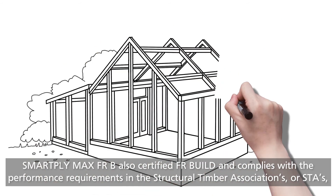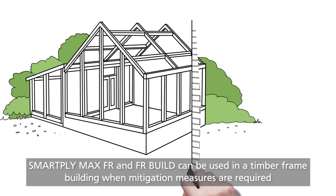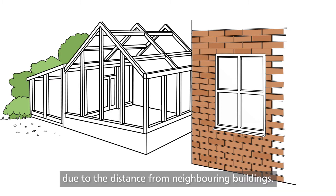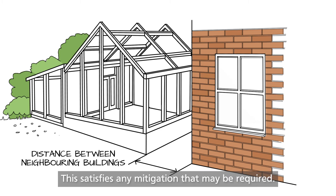SmartPly Max FRB is also certified FR Build and complies with the performance requirements in the Structural Timber Association's, or STA's, design guide to separating distances during construction. SmartPly Max FR and FR Build can be used in a timber frame building when mitigation measures are required due to the distance from neighbouring buildings. There are wall and floor systems outlined within the guide which give points towards the overall building, satisfying any mitigation that may be required.